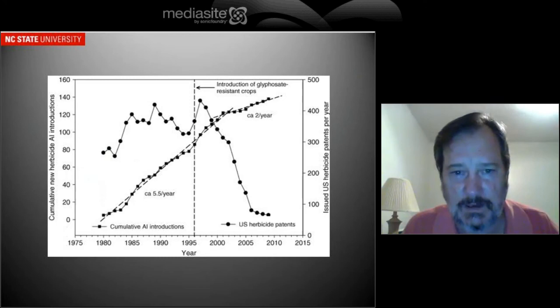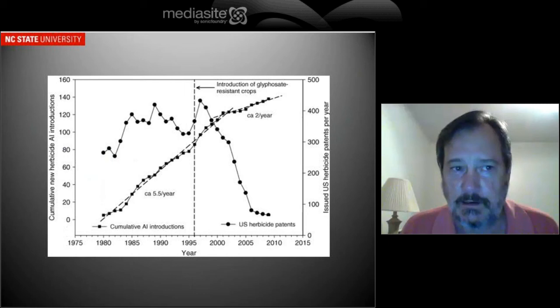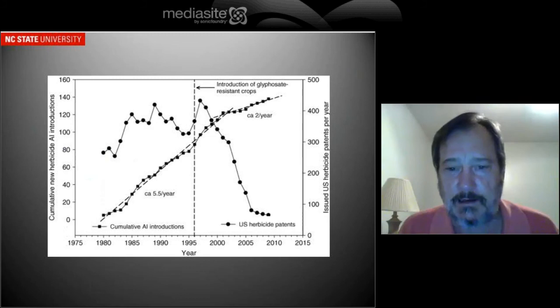One of the things you never hear mentioned is the effect that genetic engineering has had on chemistry discovery, which is probably of interest to this group. You can see that at the introduction of glyphosate-resistant crops in 1996, after that happened, herbicide discovery — as measured by the number of U.S. herbicide patents — declined sharply. This is particularly disturbing to me because our pesticides in the United States since the 1960s have continually improved in terms of lower toxicity, less persistence, and their environmental impact overall. So it's disturbing to see such a reduction in herbicide discovery.